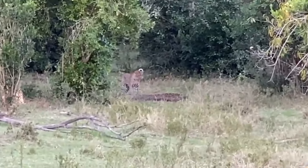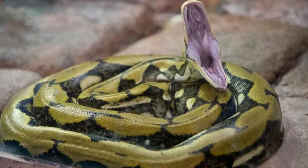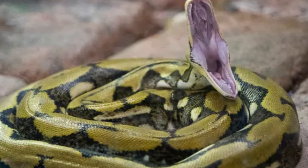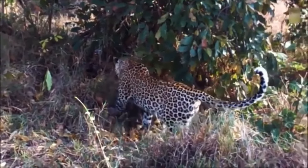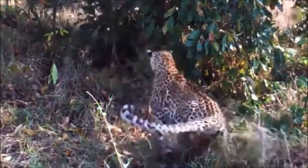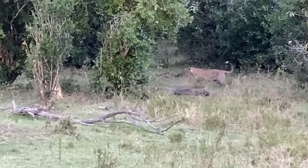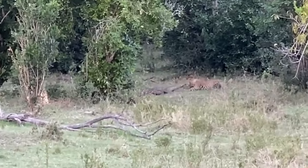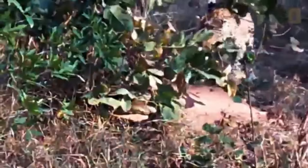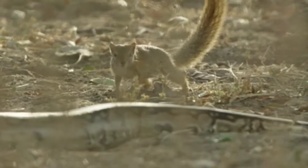The term snake encompasses a wide range of species, each with unique adaptations and strategies for survival. For our discussion, we'll consider three primary types of snakes that might face off against a leopard: venomous snakes, constrictors, and non-venomous but potentially dangerous species. Venomous snakes like cobras, vipers, and pit vipers are equipped with specialized fangs that deliver toxic venom. This venom can be neurotoxic, hemotoxic, or cytotoxic, leading to paralysis, tissue damage, or even death. The venomous bite of a snake can be a game-changer in a fight, potentially incapacitating a leopard, though a leopard's thick fur and skin offer some protection against venom, and the bite may not always be lethal immediately.